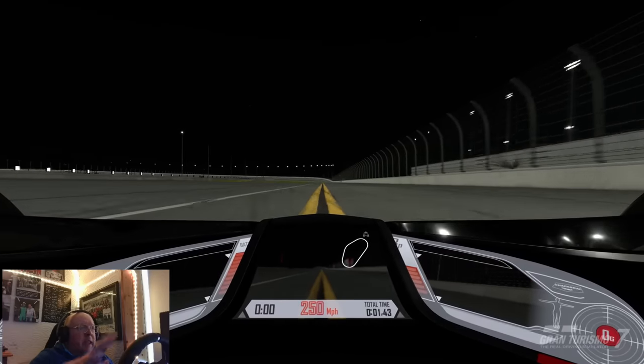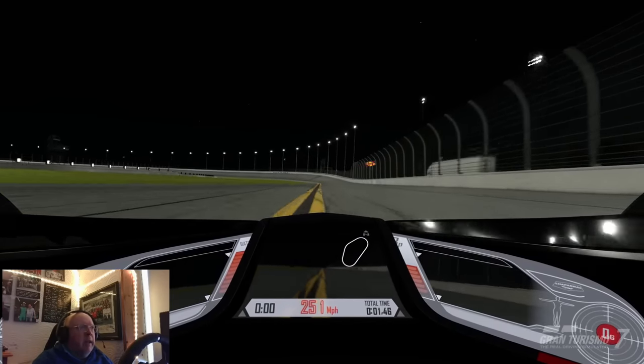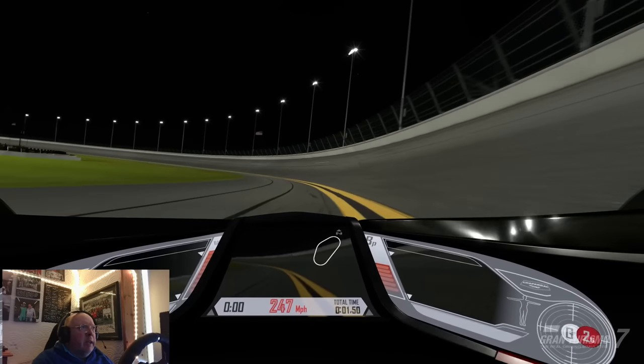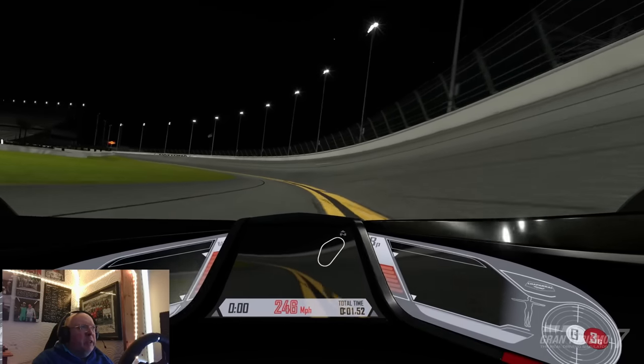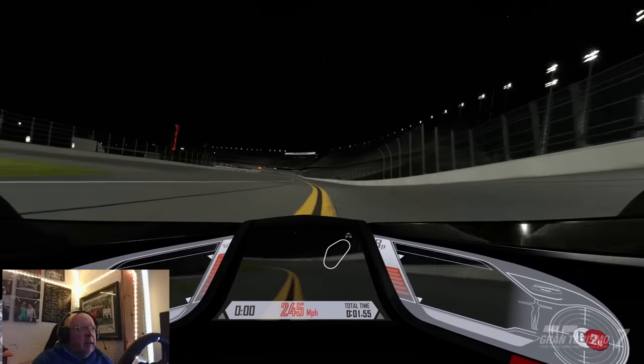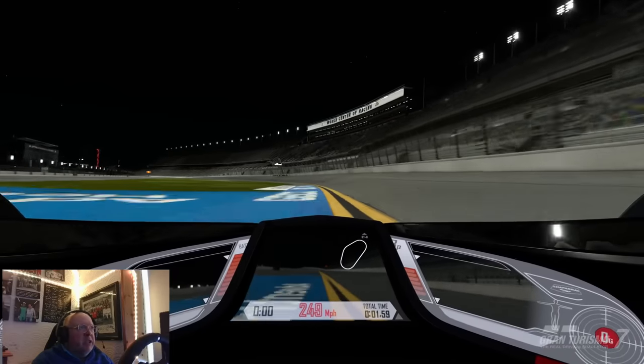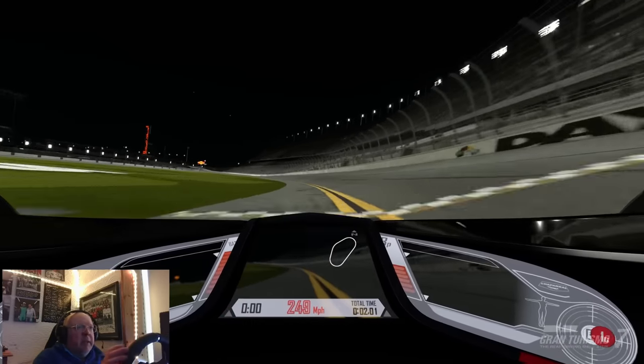Basically you're staying away from the banking — just keep it as sharp as you can, really minimising the amount of metres you're covering in the lap. You can go right on the inside there, as long as your right-hand tyres are within those lines you should be okay, and we come to complete a lap.